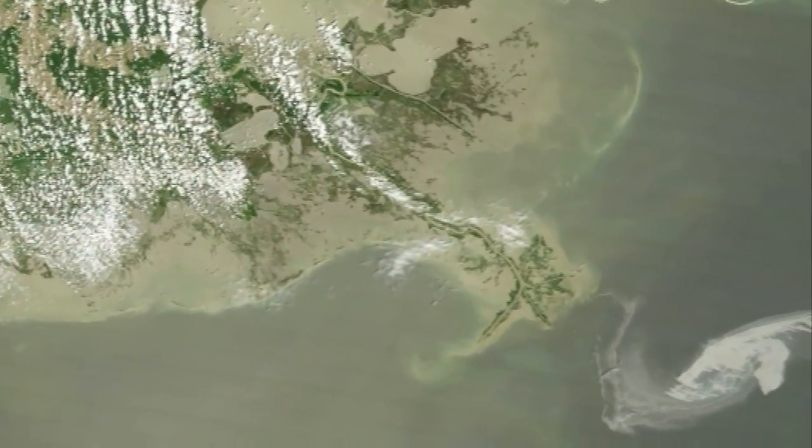You can immediately see the sort of cleanup problem that you're going to have, because the oil covers a huge area but in a very thin layer on the surface of the sea. So there's not very much to scoop up in any one place.